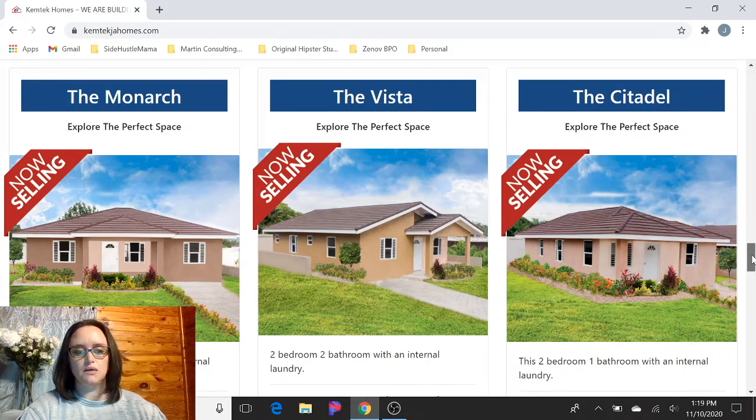So this is Colbeck Manor in St. Catherine. They have three different models and all of these are selling right now. If you are interested in that location or any of these models, I suggest reaching out to Chemtech as soon as possible to try to secure a lot. And if you need the process on how to do all that, I have another video — I'll put the link in the description with step-by-step instructions on how to go about getting one of these homes.